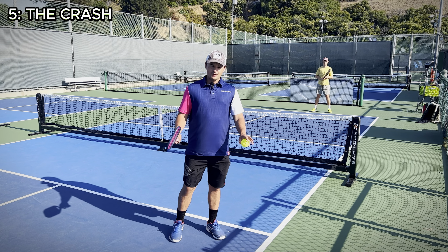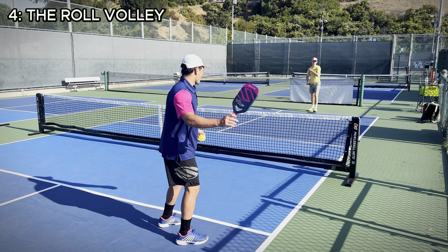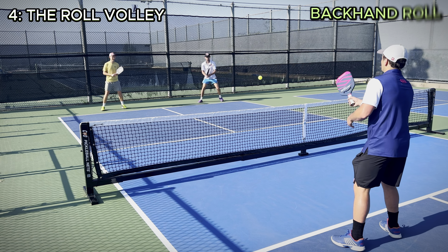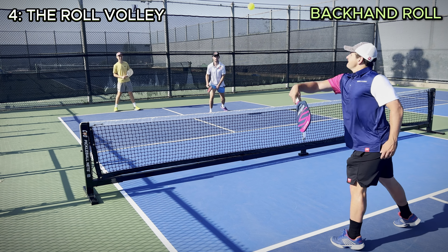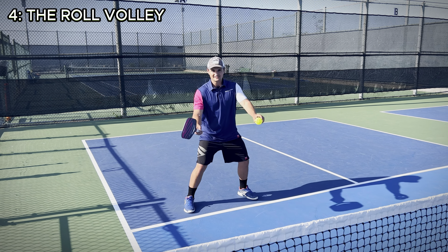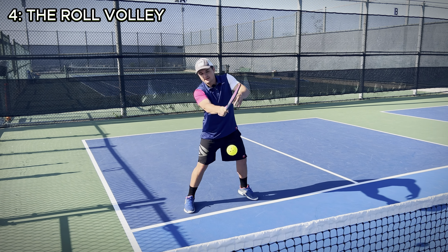At number four on our list, we have one of the most fundamental shots in all of pickleball — you have to have this shot to get to an advanced level. I'm talking about the aggressive topspin roll. If your opponents ever hit a slower ball, maybe they're going for a drop and you're going to make contact with the ball in a mid-range height, you can go for an aggressive topspin roll volley. At this height, you can't really go for a full-on overhead smash, so what you can do is use topspin to curve the ball over the net.